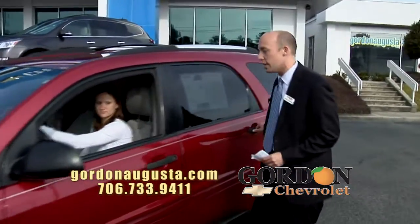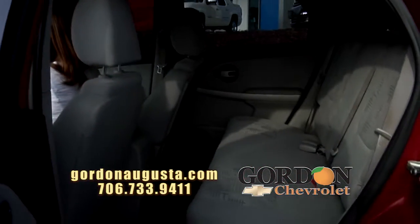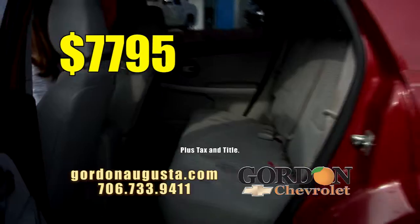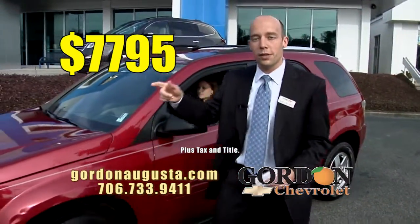Let's look inside and see absolutely how clean this car is. Look at the interior. I wonder if the back seat's ever been sat in. $77.95 — $77.95 for an SUV you're going to put the family in and head down the road in comfort.